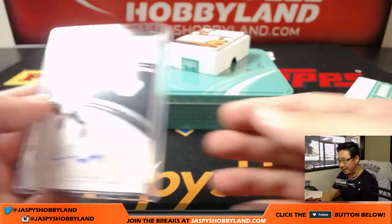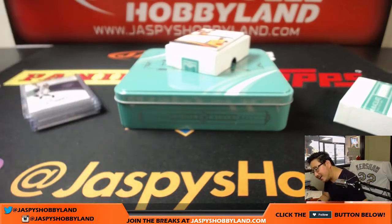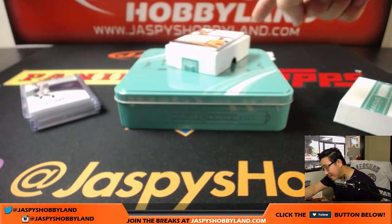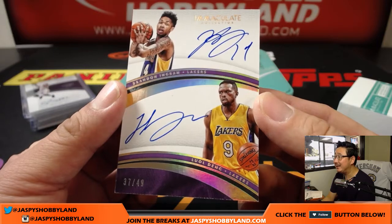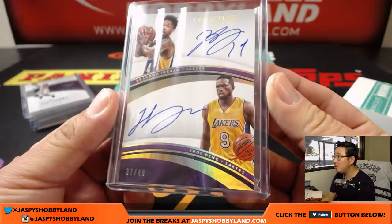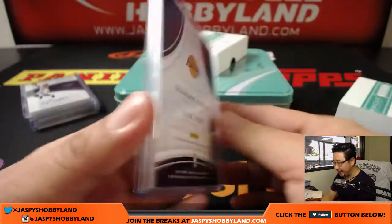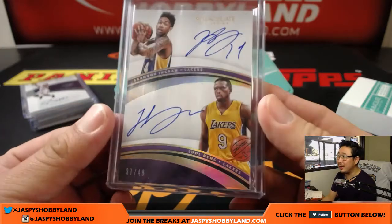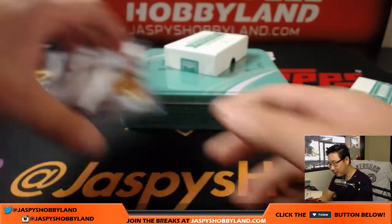A dual auto — both Lakers, Laker Joe Mojo. It's out of 49: Brandon Ingram on top, Luol Deng on the bottom, both on-card, 37 out of 49. Number seven is Brian — nice one, Brian, nice dual autograph. Expecting a lot from Brandon Ingram this year, and expecting Luol Deng to fulfill that big contract of his. What's unique about Immaculate is that you're getting a lot of on-card dual and triple autographs, even quad autographs, which is very great. It's hard to get on-card multi-autos.